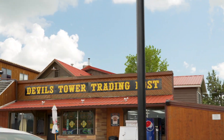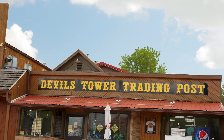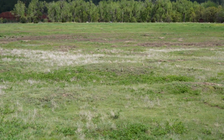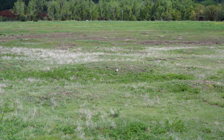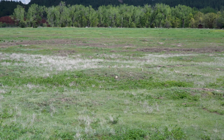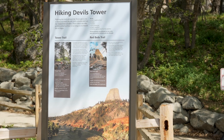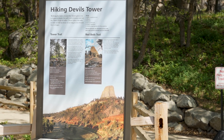When you enter the park, it's $25 per vehicle. We accept all national park passes, or what they're called interagency passes, which cover you for a seven-day period. We also have a campground here called the Belle Fourche Campground — it has 46 campsites, all first come first served.